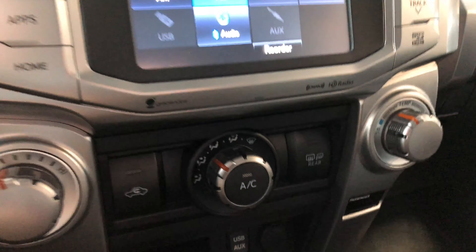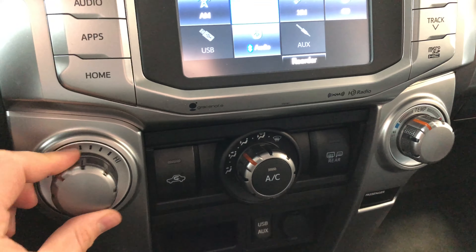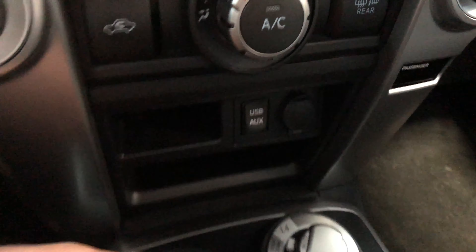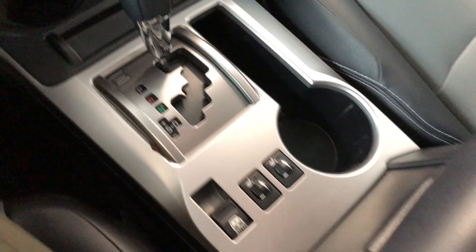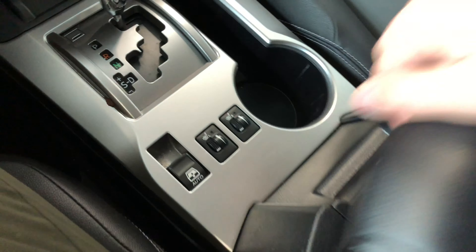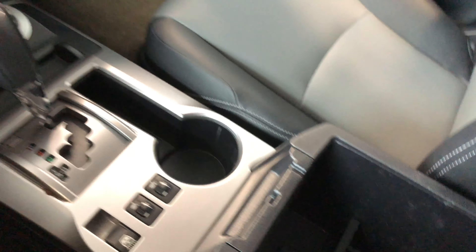Moving down to our climate control system — nothing complicated, just these nice sturdy turning dials. Underneath you've got some storage space with a USB auxiliary port and a 12-volt outlet. There are two cup holders and a nice little space perhaps for your phone. Here you also have your driver and passenger heated seats. The center console has plenty of space and also features a 12-volt outlet.